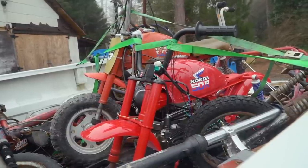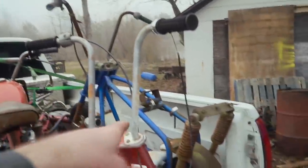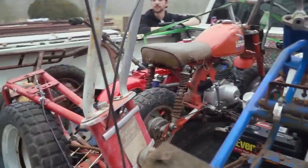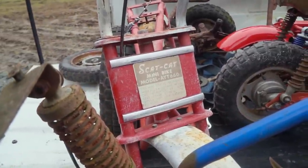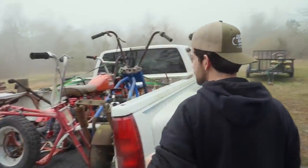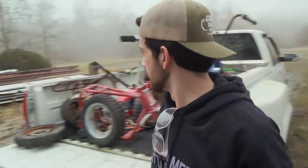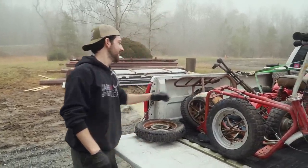So this mini bike was 40 bucks. The blue one was 40 bucks. The Scat Cat — Model AYT 660 — was a hundred bucks, and it has the spoke rims. Look at the rear fender on the Scat Cat. Yeah, the chrome strip on it — pretty sweet, isn't it? That is cool.